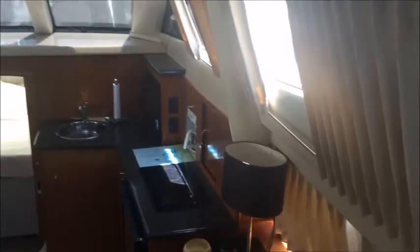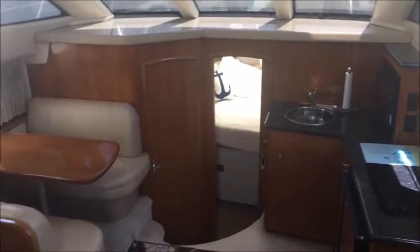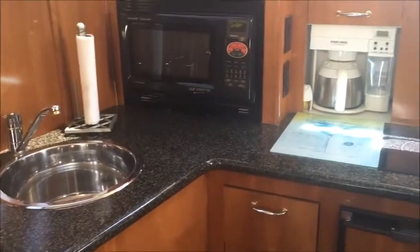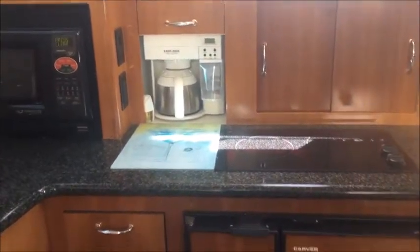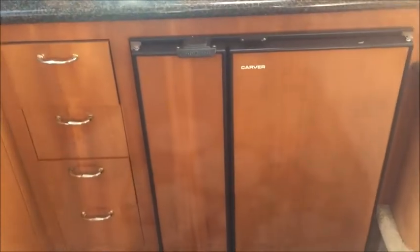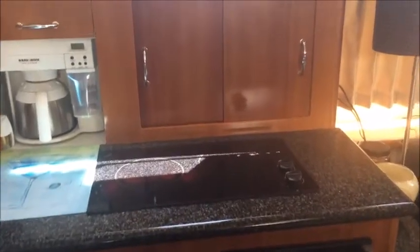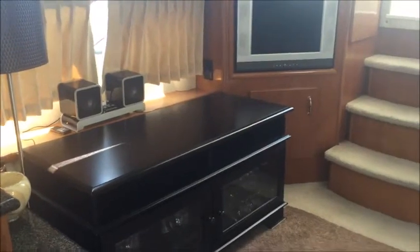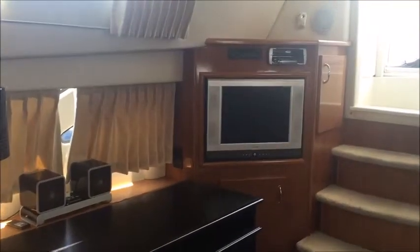It's all light and bright, great for entertaining. Here's the galley area: stainless steel sink, Sharp microwave, built-in coffee maker, good-sized fridge and freezer, two-burner electric stove. Looking back over the salon area next to the companionway,